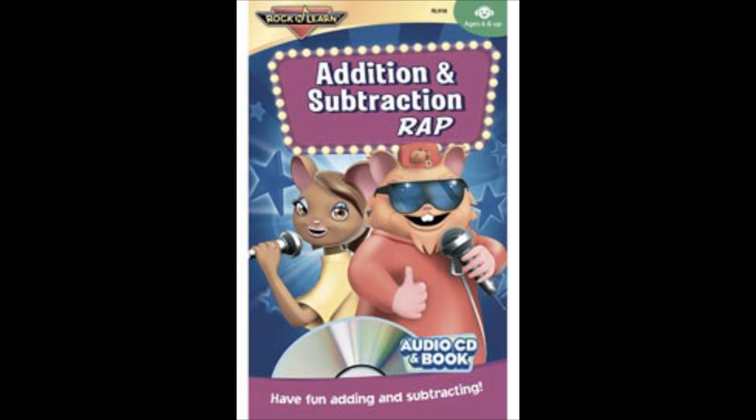All together now — that's our mission: rapid math facts, subtraction and addition! All together now. 11 minus 5 is 6, 9 and 2 equals 11, 13 take away 6 is 7, 6 plus 5 is 11.